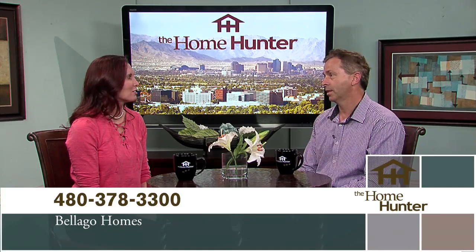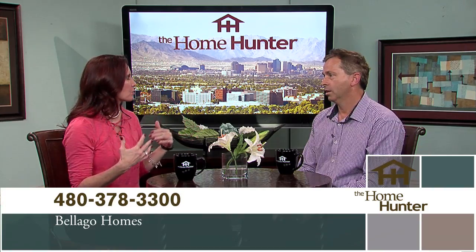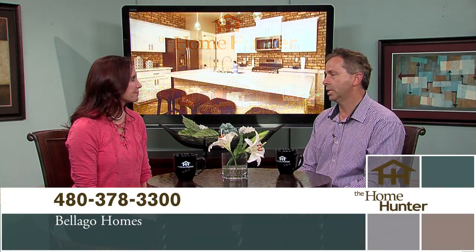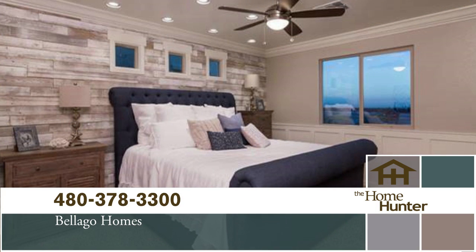We're really excited about a new community we have in the East Valley up off of Brown Road, just east of the 202 freeway. It's a gated 36-home community with a common pool area and Ramada. We range from a single story at 1,324 square feet up to 2,035 square feet. We have two-story plans that have lofts, beautiful architecture — we do Spanish Colonial, Spanish Monterey, and Craftsman elevations.